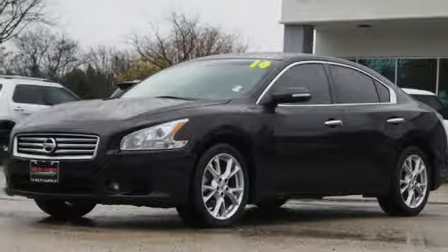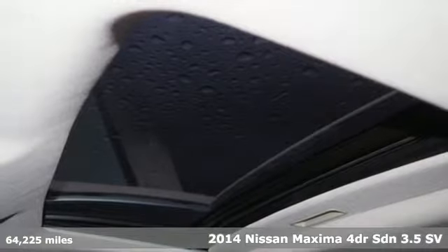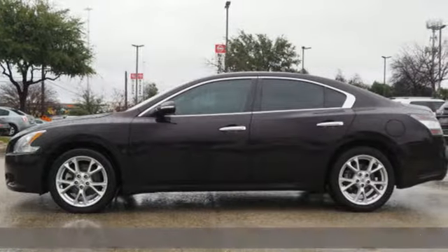It's a certified 2014 Nissan Maxima. Nissan excites the senses so you can enjoy the journey, and it comes with all the amenities you need.